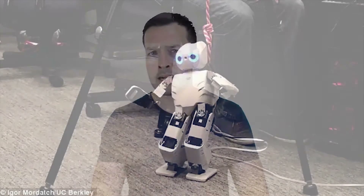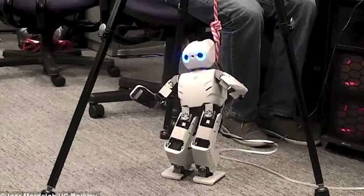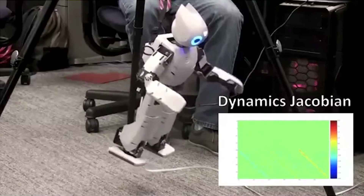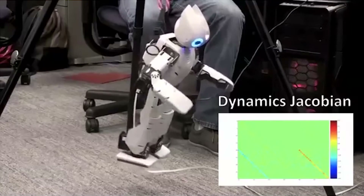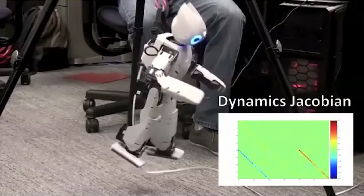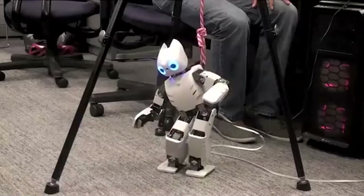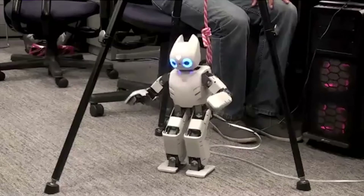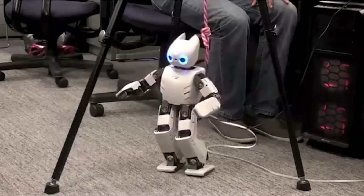Mordach and his team at Berkeley's robotics lab started out by working for two years on a computer system that simulates how a robot might act in certain situations. The system is a group of neural networks — computer algorithms modelled after the structure of the human brain. In the last few months, the team has been transferring the system over into Darwin itself. The simulations act like a game plan that Darwin can use to figure out how to perform tasks on its own, much like a child sees other people walking and gradually figures out, with lots of mistakes, that she can do it too. The goal is to create a machine learning system that could theoretically allow Darwin to wander around on its own.